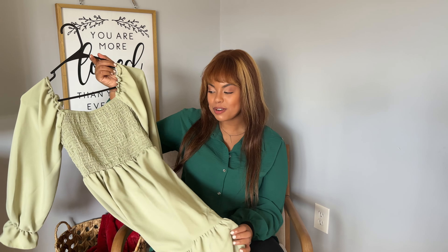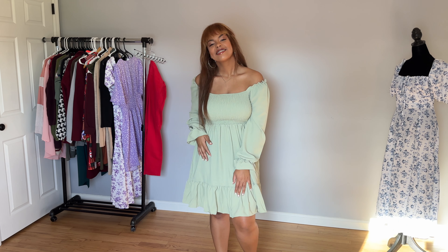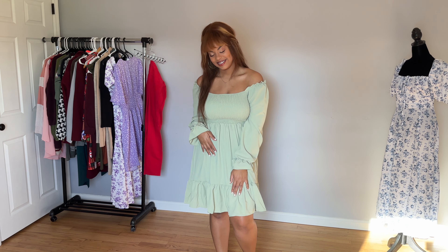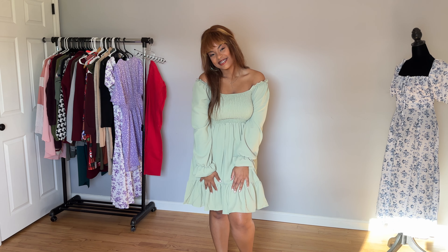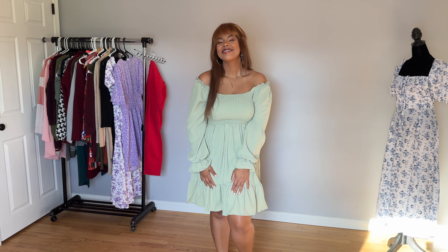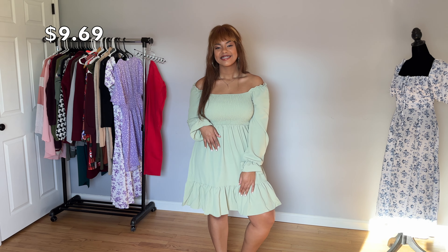This one is one of my favorites as well. I wore something similar to this for Easter, but I do like it with the shoulders down more than up. I feel like it kind of stretches weird when it's up in this specific style. As far as the details on this one, I did get a medium in this one, and again it was 10 bucks.